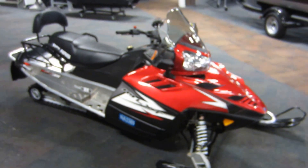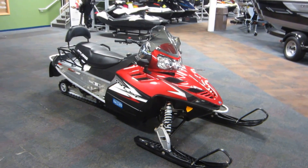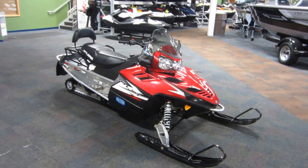So again, this is a 2012 Polaris 550 IQ LXT in excellent condition overall with only 192 miles. Thank you.